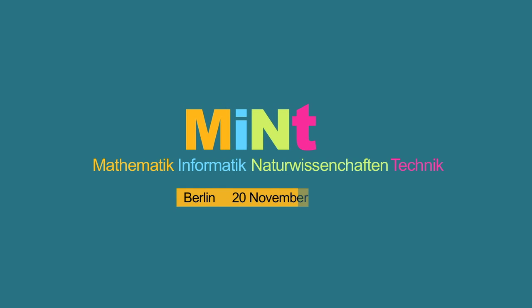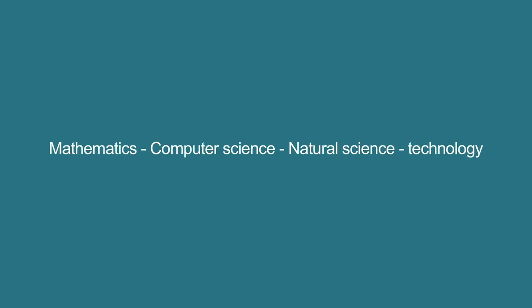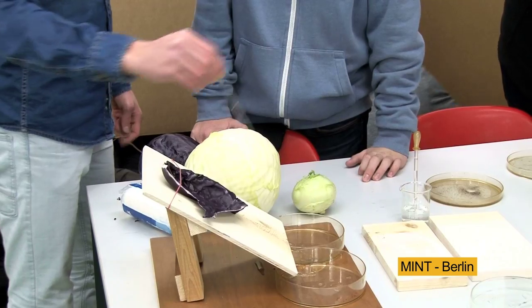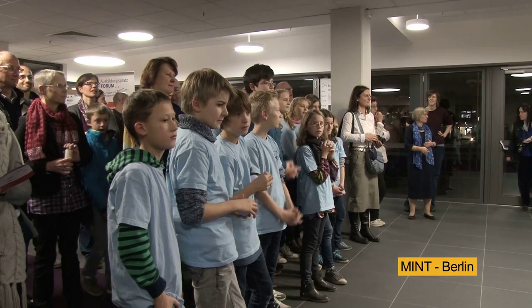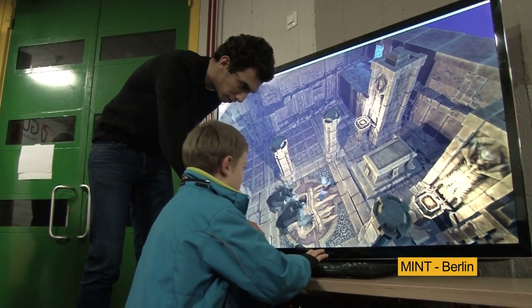Thank you very much. We invited our schools to show what they are doing in mathematics, informatics, and technical lessons. Today, 15 of our schools are showing what they are doing, and we are very happy to have the German University in Cairo as a partner — a good partner for our education and schools here in Reinickendorf.